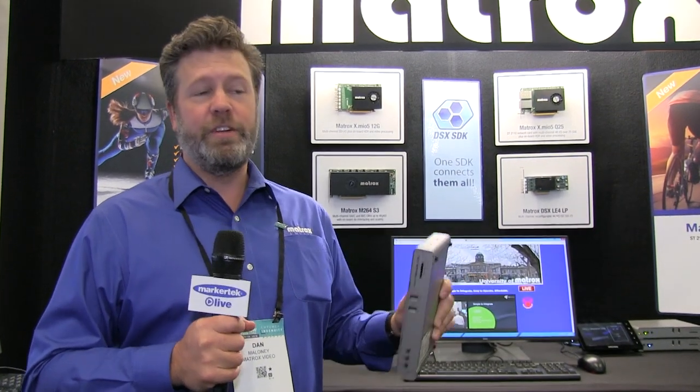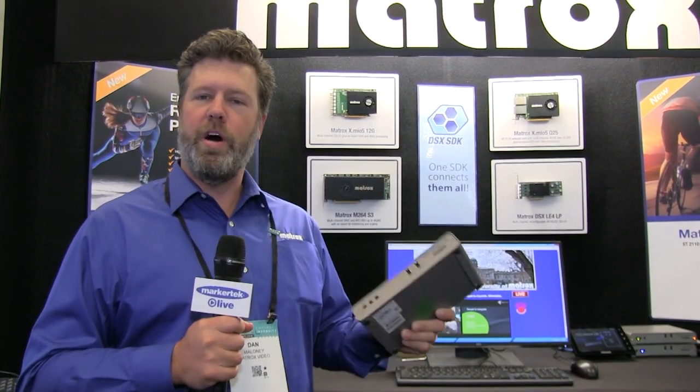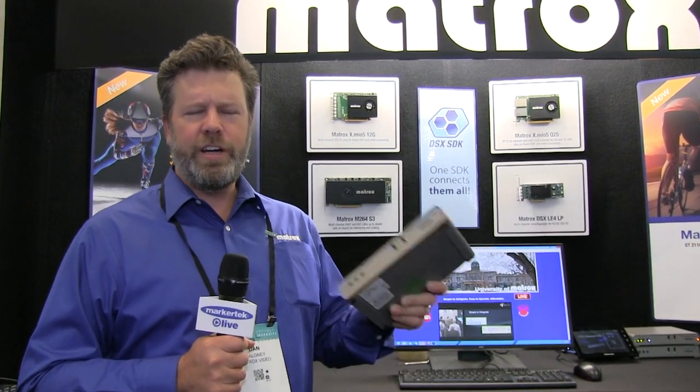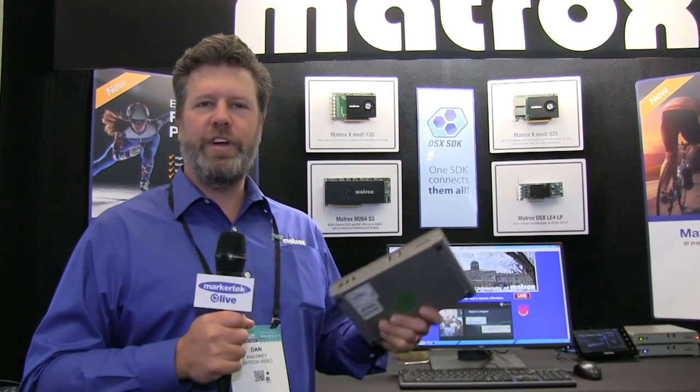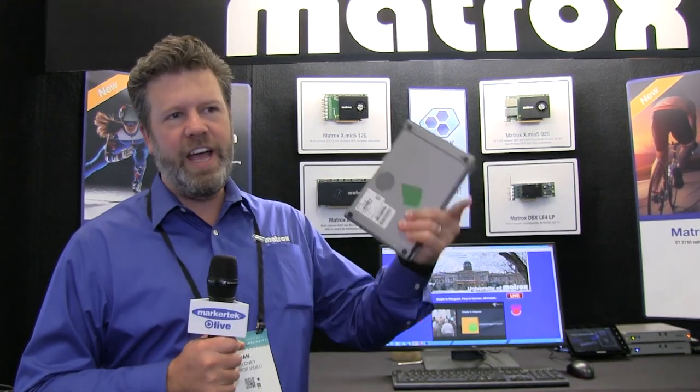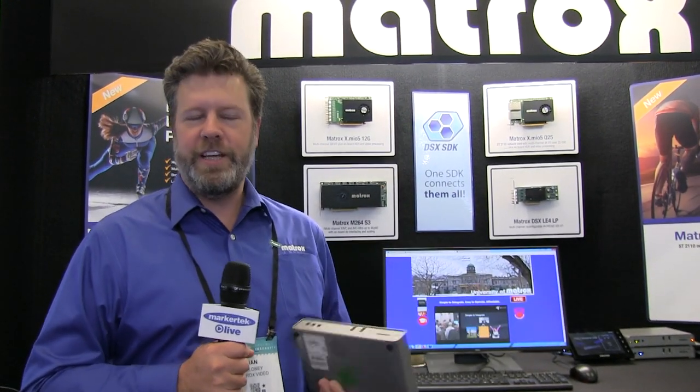One of the things that we launched last year was called the Monarch LCS. It's an encoder with two inputs targeting schools primarily for in-class recording. You record both the video coming from a camera — a PTZ camera for instance — and the PowerPoint presentation.